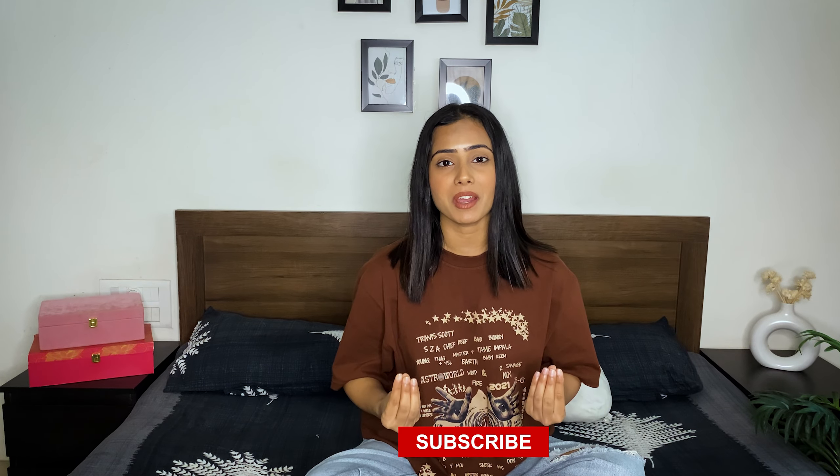Thank you so much for watching this video! If you liked the video, share it with your friends, subscribe to my channel, and I will meet you guys in the next video with more affordable finds. Take care and I love you guys!